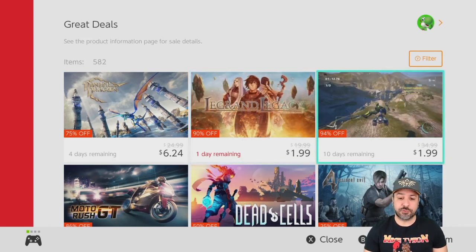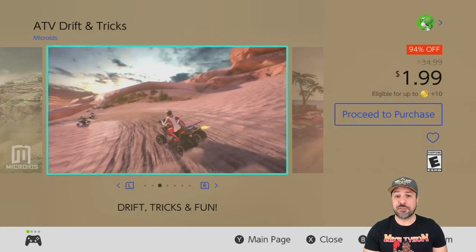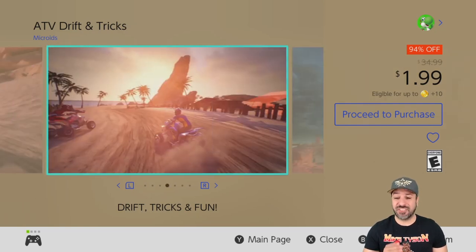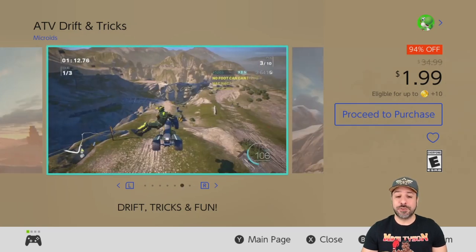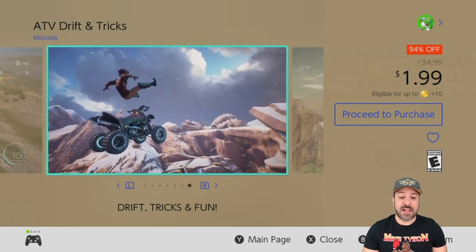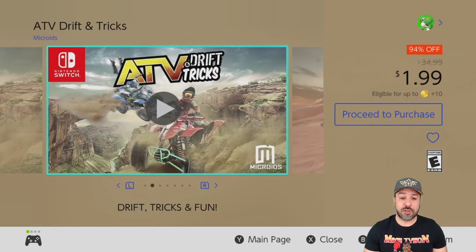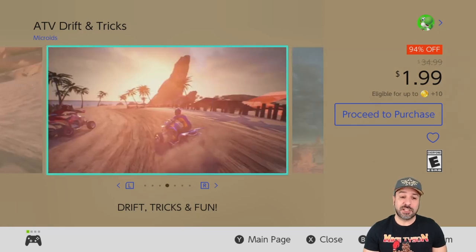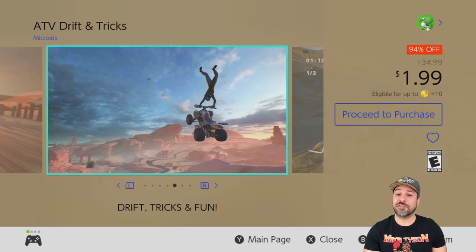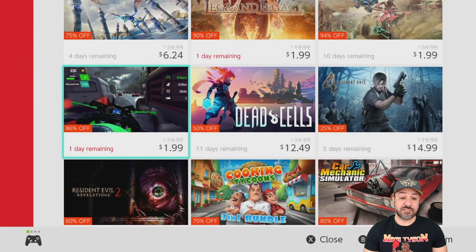Now let's get started with a new game for this week, and that would be ATV Drift and Tricks. Normally this would be a game I would never recommend at full price, however right now because it's 94% off for only $1.99, I gave it a shot. If you like arcade style off-road racing, it's a pretty decent experience for only two dollars. Since we don't get a lot of these games on the Switch, it was actually pretty fun to play with my kids. At $1.99, it's a definite game I can recommend for a really cheap arcade style racing game.